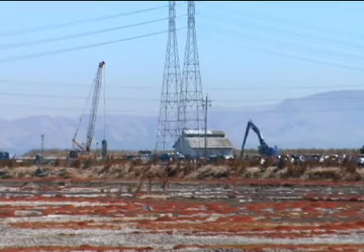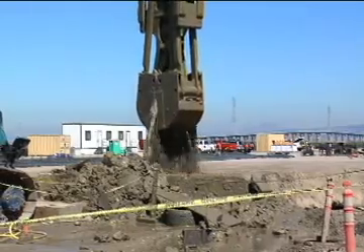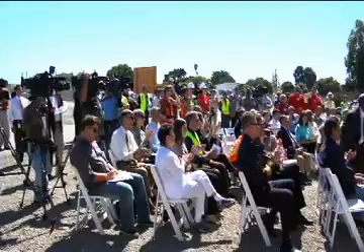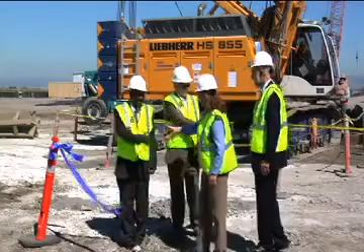Heavy construction equipment masses at the edge of tidal mud flats to take on the first ever bored tunnel under the San Francisco Bay. This ribbon cutting ceremony officially begins construction of the five-mile-long water supply tunnel for the San Francisco Public Utilities Commission.